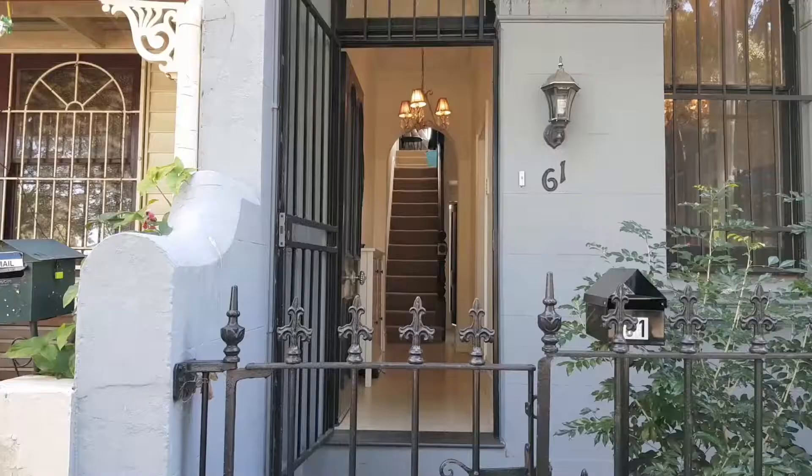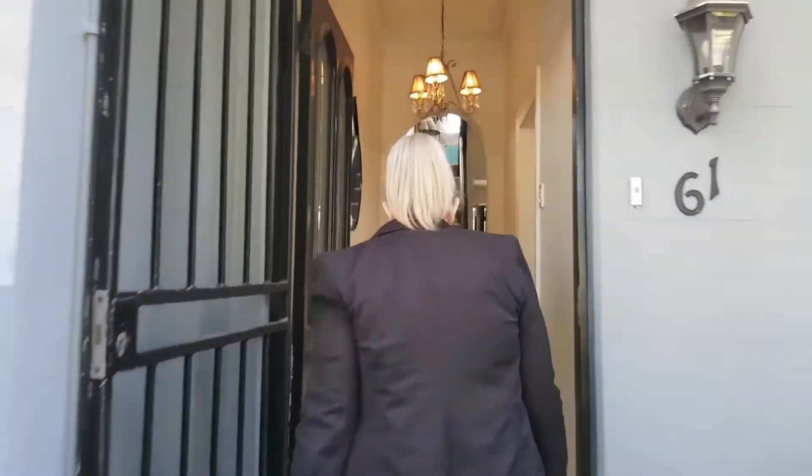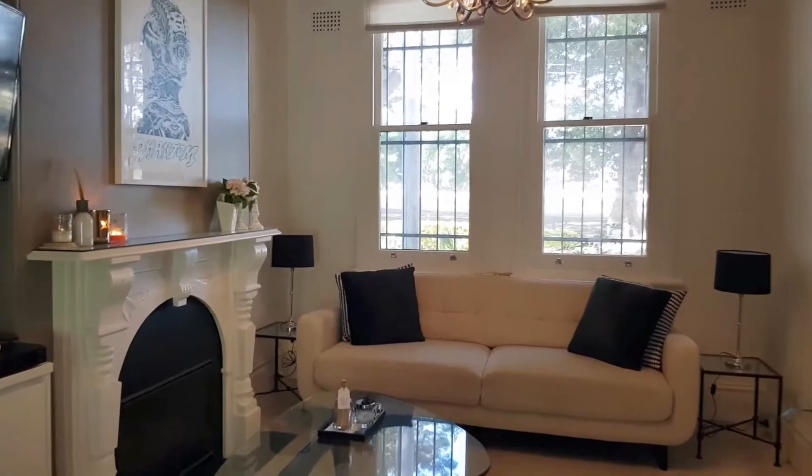61 Buckland Street Alexandria was a property we took to a new level this month by doing a property video — first of its kind for rentals. It gave the property a completely different feel, and the feedback we got was that people felt for the home rather than just flipping through photos.